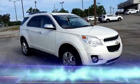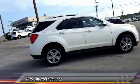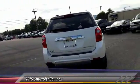The 2015 Equinox — fuel efficiency, safety, and value — equals the Chevy Equinox, and is priced below $25,000. This vehicle has less than 30,000 miles.